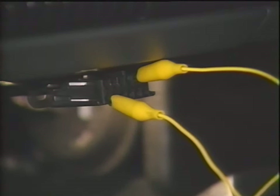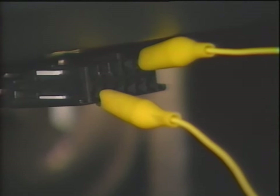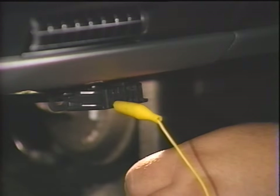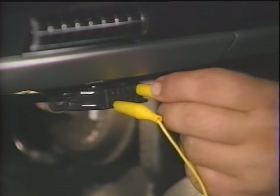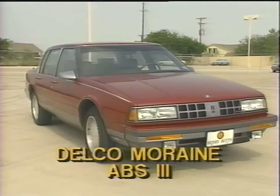After repair, the technician should always clear the trouble codes from memory. This is done by turning the ignition switch to the run position, installing the jumper between terminals A and H, waiting two seconds, and removing the jumper wire for two seconds. Then repeat the grounding and ungrounding procedure two more times.